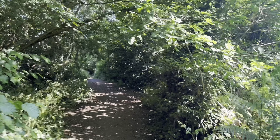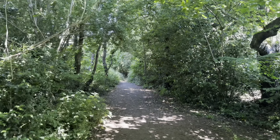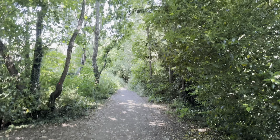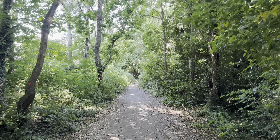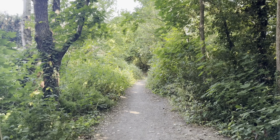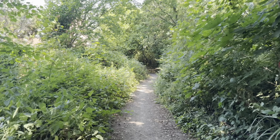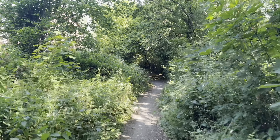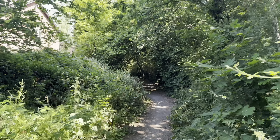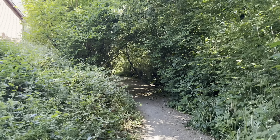I'm guessing Maidenbower is quite an expensive place to live, due to its proximity to London, Gatwick and Brighton, plus a mainline railway station probably a 15 to 20 minute walk from here. The houses I've walked around today appear to be relatively new.